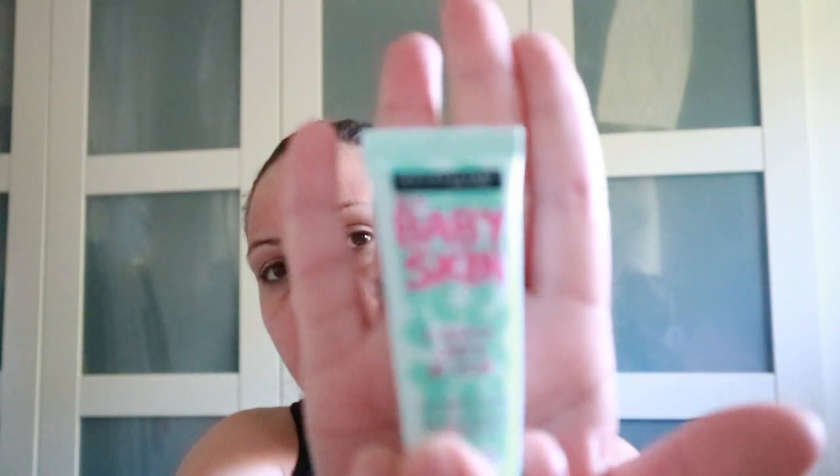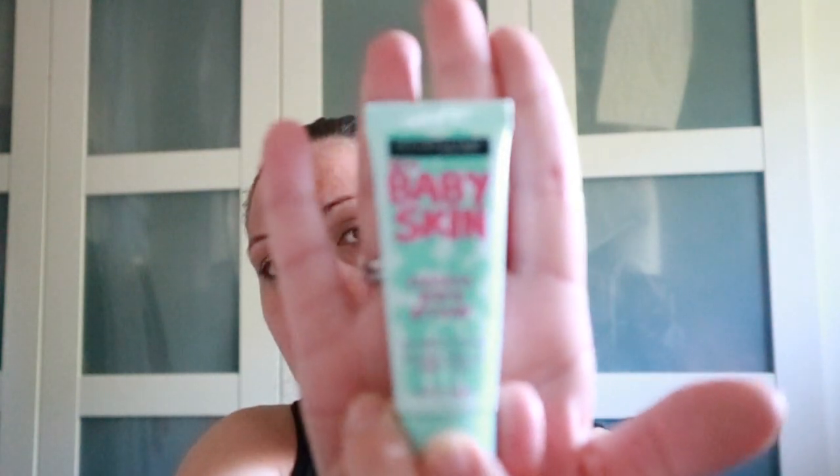Okay, next I go in with the old favourite Baby Skin. I feel like it hasn't blended — it'll be fine, it'll be fine! Okay, so next I like to do...